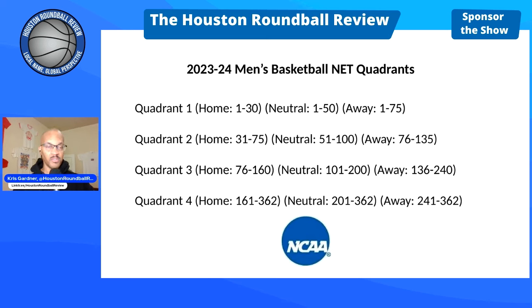Q3: home 76-160, neutral 101-200, road 136-240. And last but not least, Q4: home 161-362, neutral 201-362, and road 241-362.